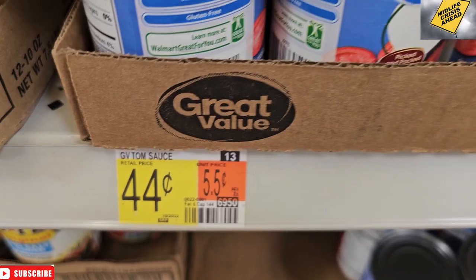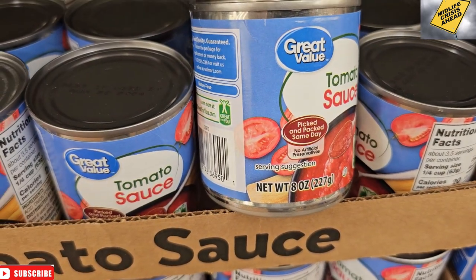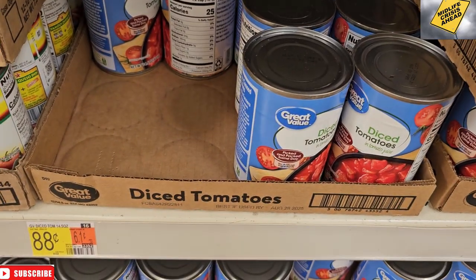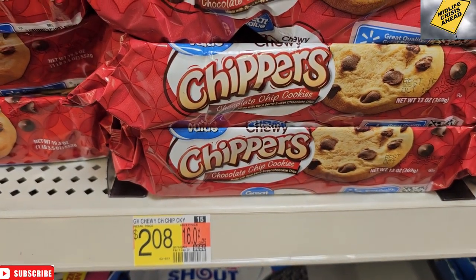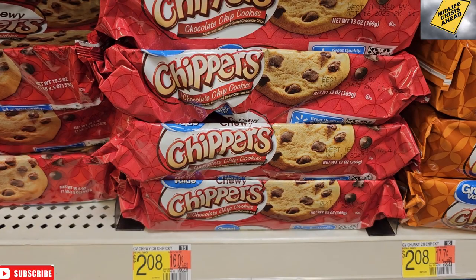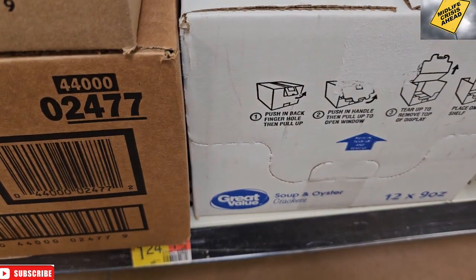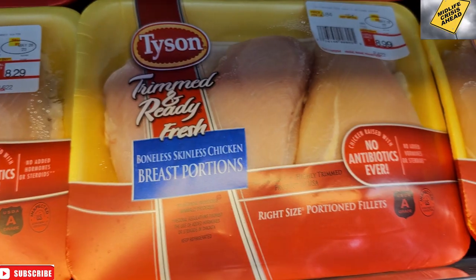Now we have some tomato sauce and tomato paste — $0.76 for that. Over here we got crushed tomatoes — diced tomatoes, excuse me. Chewy Chippers for $2.08, so much cheaper than Chewy Chips Ahoy at $3.68, and the boys eat them just the same. We grabbed some oyster crackers for the chili and Club Crisps because they were sold out of Better Cheddars — $3.28 for those.